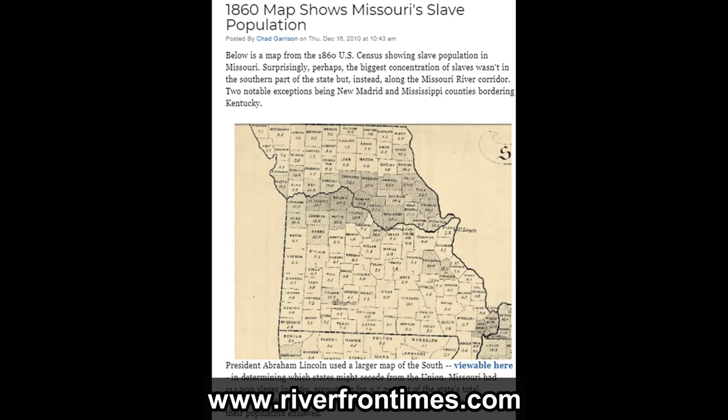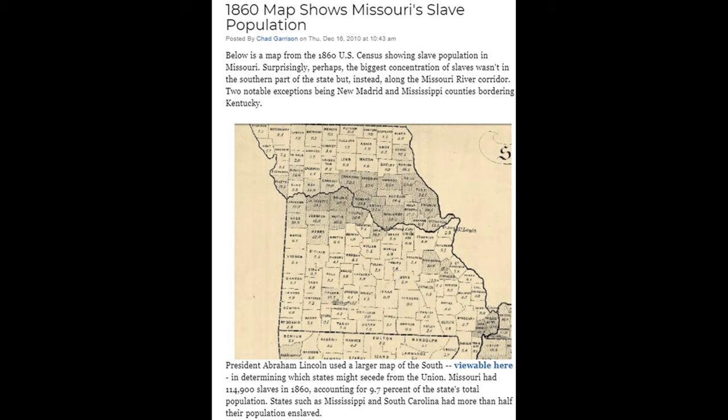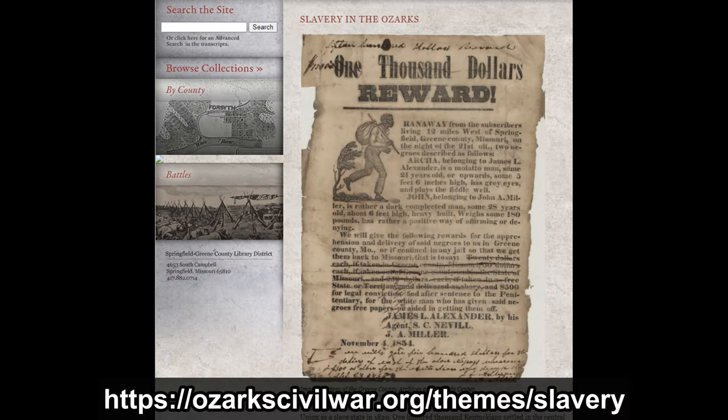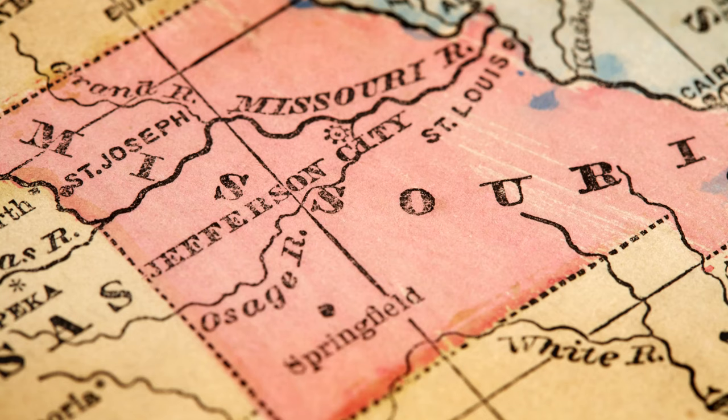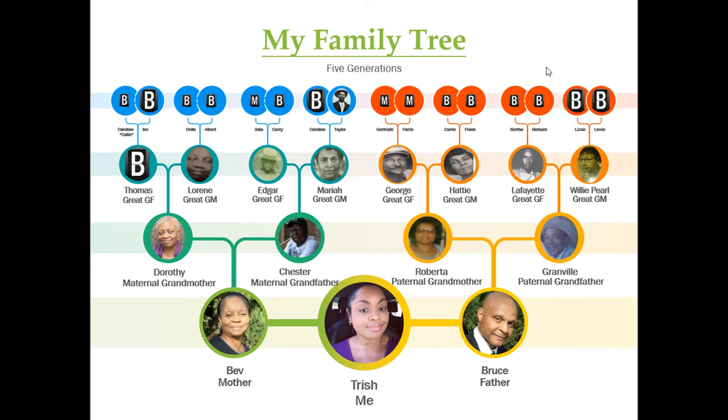In 1860, Missouri had about 114,900 slaves, which was about 10% of the state's population. The state auditor's report in 1860 put a price tag of $44,181,912 on those enslaved people. Missouri did abolish slavery on January 11, 1865 — about three weeks before the United States Congress proposed the 13th Amendment to abolish slavery. This is important information to know in order to understand my family's history in Missouri.